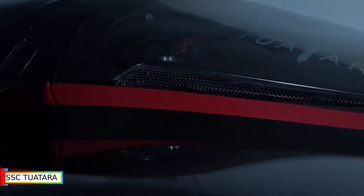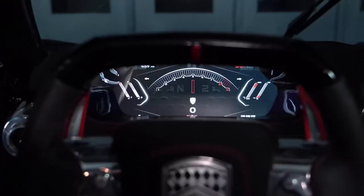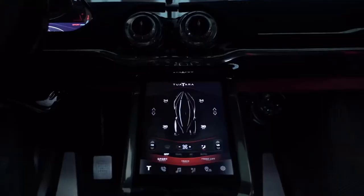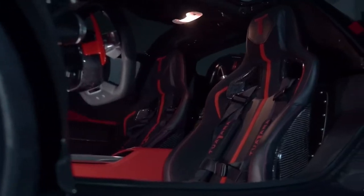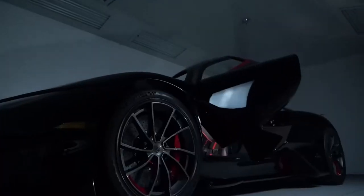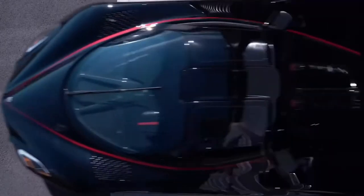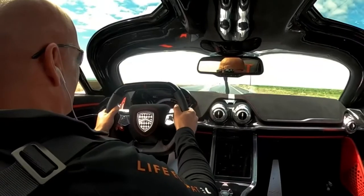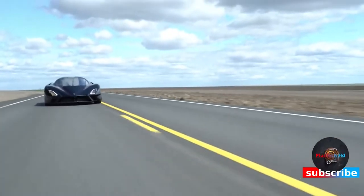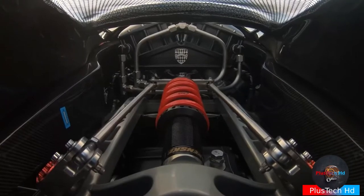SSC Tuatara. The SSC Tuatara is a sports car designed, developed and manufactured by American automobile manufacturer SSC North America, formerly Shelby Supercars Incorporated. The car is the successor to the Ultimate Aero and is the result of a design collaboration between Jason Castrieta and SSC. Initially powered by a 6.9-liter twin-turbocharged V8 engine.